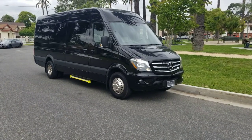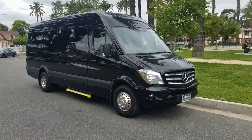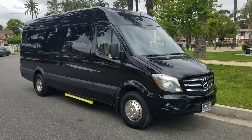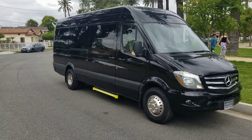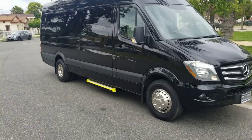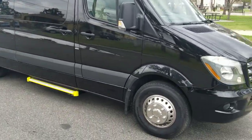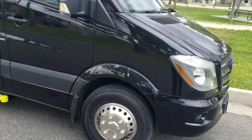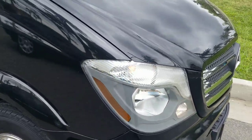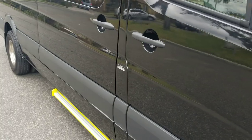Good afternoon everyone, this is Richard with American Limousine Sales. Today I'm showing you a 2017 Mercedes-Benz luxury high-end Sprinter van — comes fully loaded, black exterior, 3500 model, six-cylinder with turbo. It's got 13,000 miles on it.